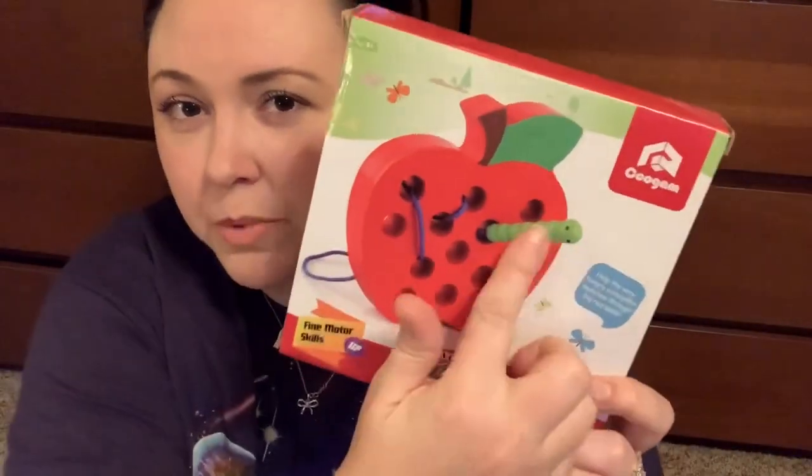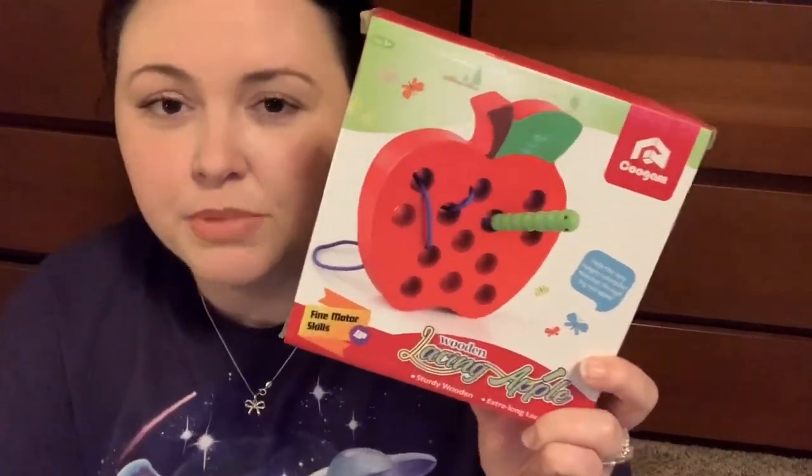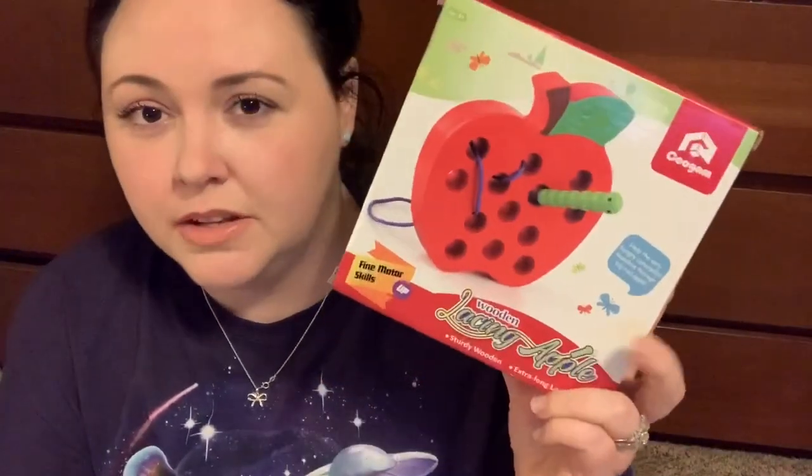I thought this was a great starter set — 24 blocks he can just set up and knock down. He's not quite ready for this next one, but his birthday isn't until August so I wanted to get some stuff that's a little older for his toy rotation. I got this lacing apple — it's a wooden apple with a little plastic worm, and you just lace it through the holes, make little knots, and practice sewing. I think it's super adorable. I got this one on Amazon as well.